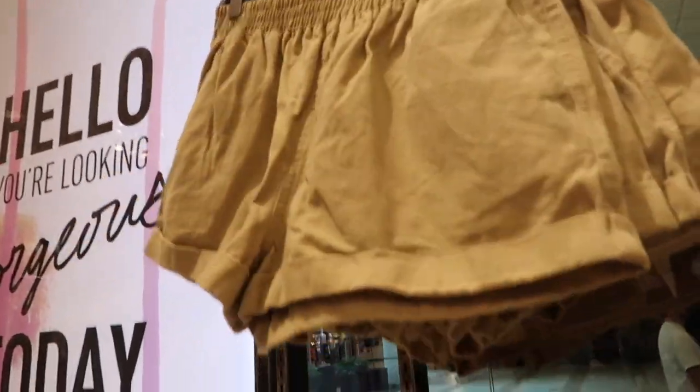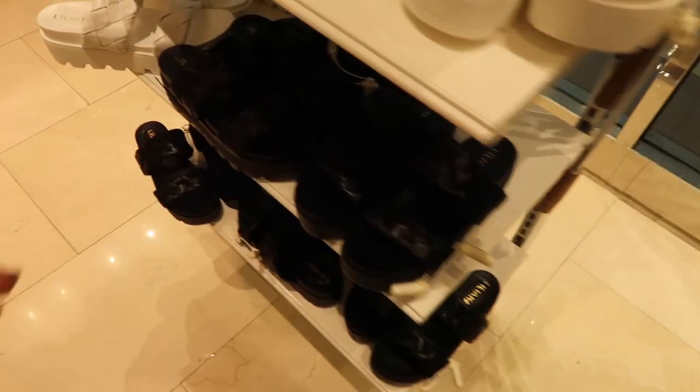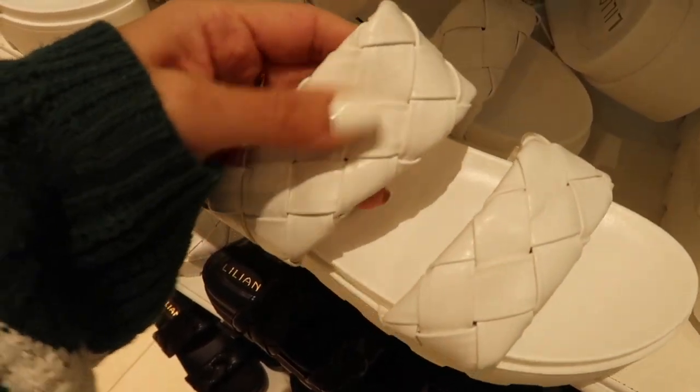Really good summer staple khakis, also a good basic, and then they have the stripe in beige and white, teal and white, and navy and white.